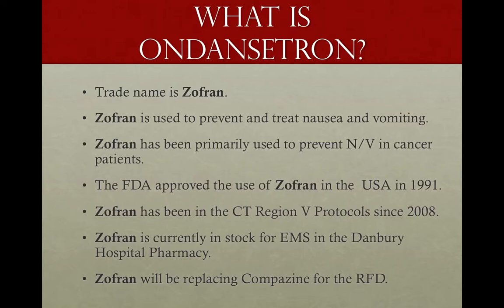What is Ondansetron? That is the medication Zofran. You've probably heard of Zofran before — it's been used to treat nausea and vomiting in cancer patients. FDA approved Zofran in 1991, so this is a medication that's been around for a while. It's been in our protocols overall since 2008, just recently been approved for local use. It's currently in stock at the Danbury Hospital Pharmacy, and Zofran will be replacing Compazine here in Ridgefield.